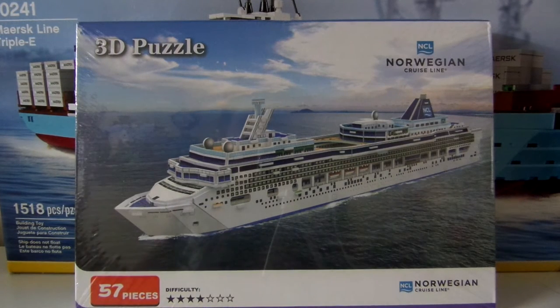Hey guys, Game Collector here. Today I'll be unboxing the Norwegian Cruise Line 3D Puzzle. This set has 57 pieces and its difficulty level is 4 out of 7.